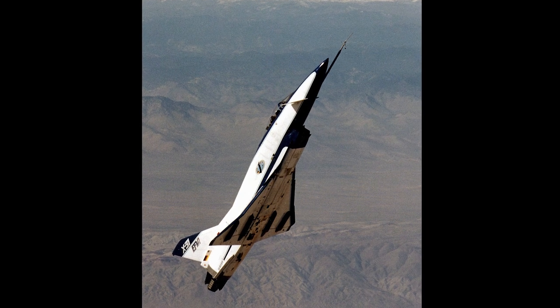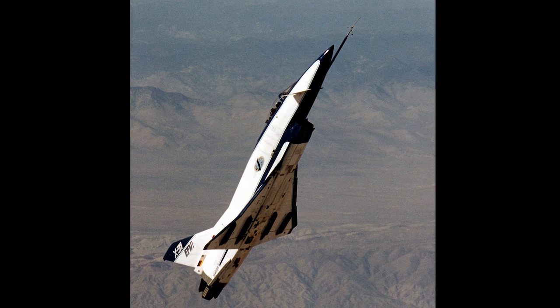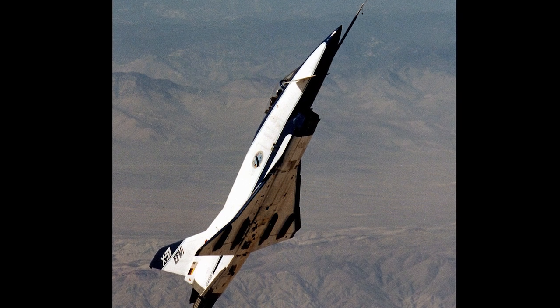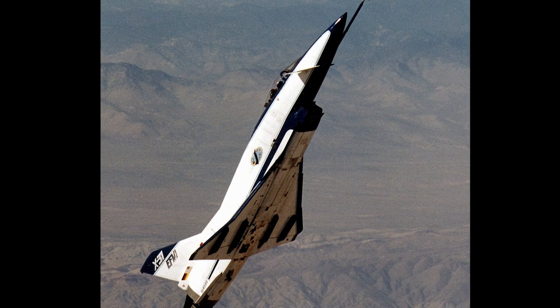In April 1993, the second X-31 successfully executed a rapid minimum radius 180 degrees turn using a post-stall maneuver, flying well outside the range of angle of attack normal for conventional aircraft. This has been called the Herbst maneuver.